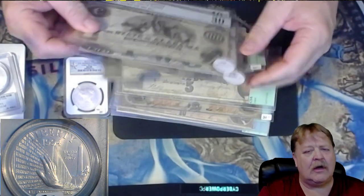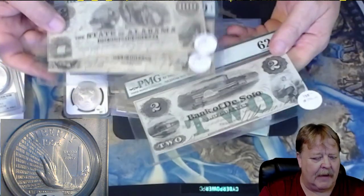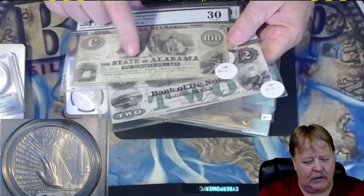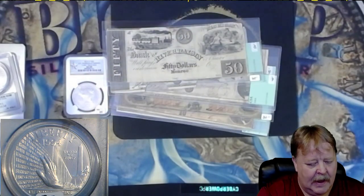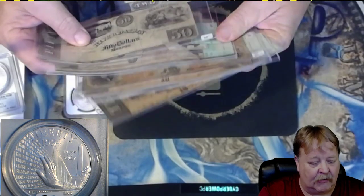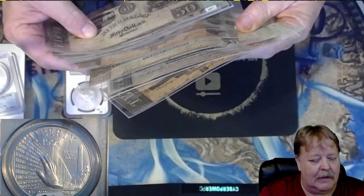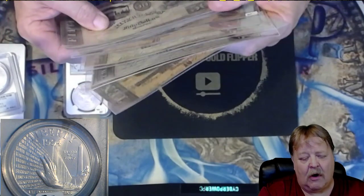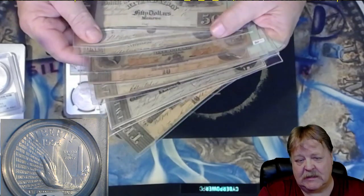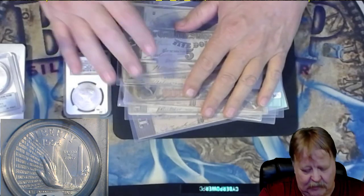We have a couple of graded bills, like the Bank of De Soto, one out of Michigan, and another one out of the state of Alabama. We also have some deep Confederate non-graded bills. These bills are in good shape but not graded, so they're not as expensive as the graded ones in my opinion. If you're interested in some Confederate bills tonight, we have them.